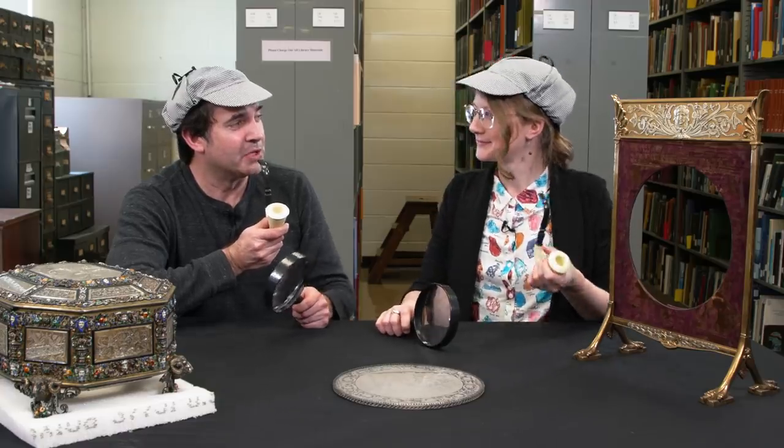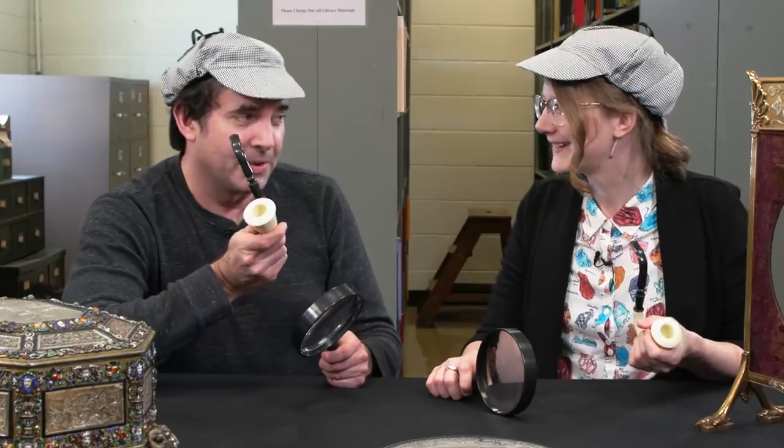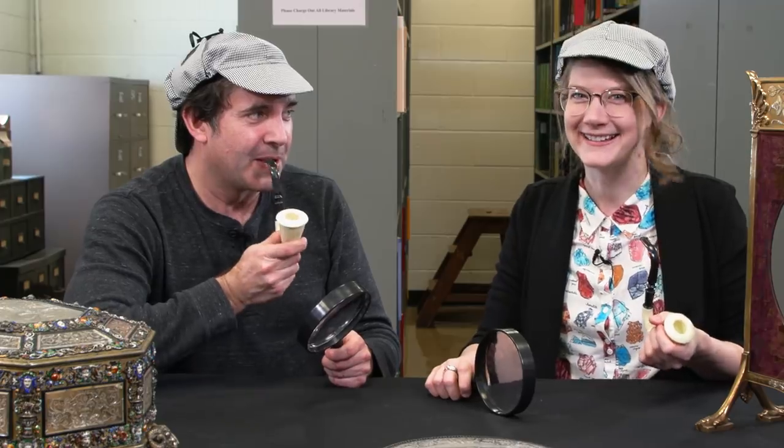Hi Emily. Hi Jim. We have some mysteries to solve at the museum today. Are you ready to investigate? I am ready. Let's do it.